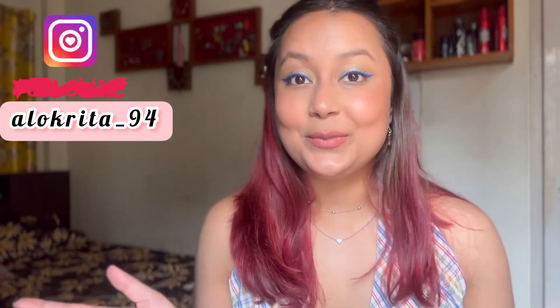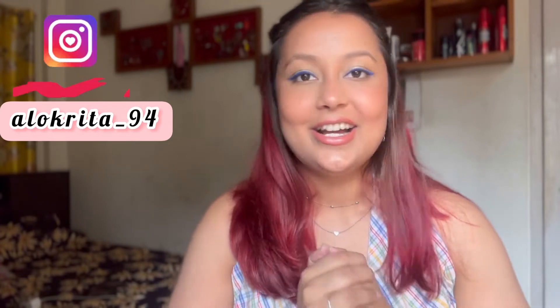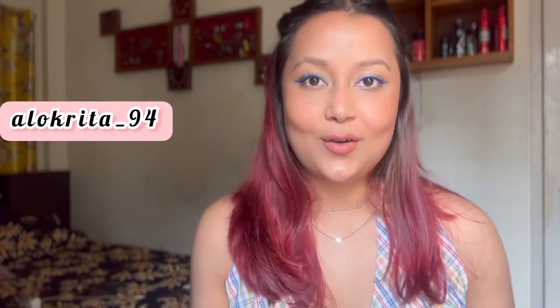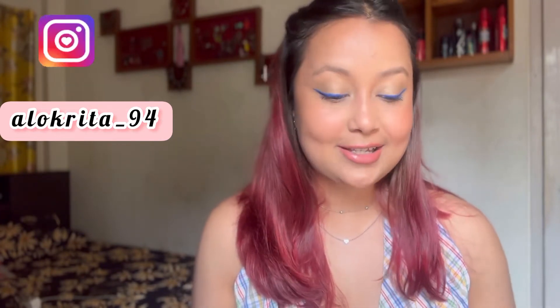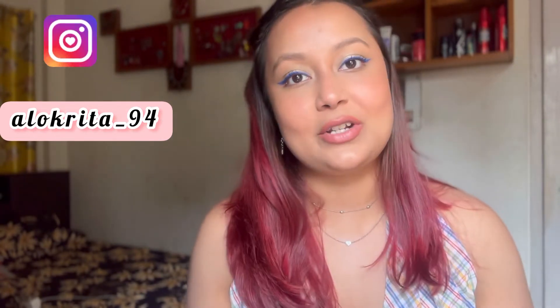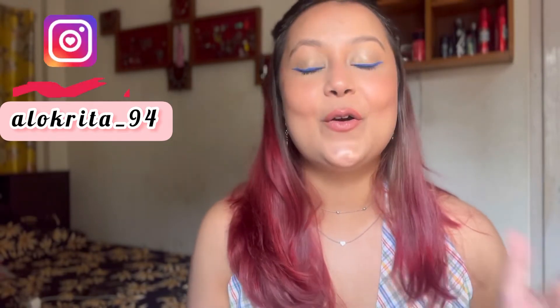Hi guys, hello everyone! Welcome or welcome back to my channel. Oh my god, it's been a long time since I last uploaded a video here on YouTube. I've missed you guys. For all my new subscribers, thank you for subscribing, and for all my old subscribers, thank you for sticking around. A lot has been going on lately and I just needed some time and space and couldn't find the time to create content and upload.